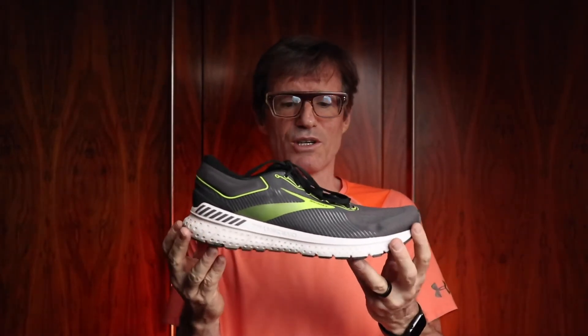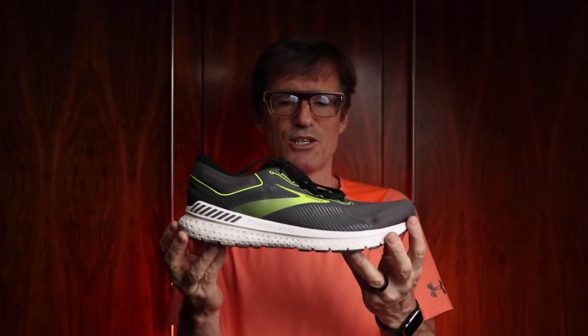The nice and simply named Brooks Transcend 7. I use this for longer runs. I've also got a 6, a 5, a 4, a 3, a 2, and — yep — I've got the 1. Great shoes for longer runs.